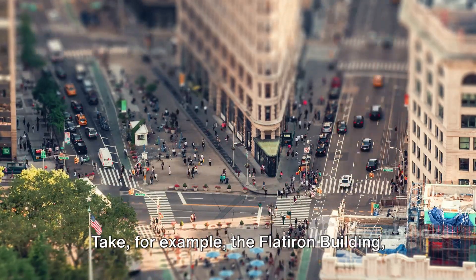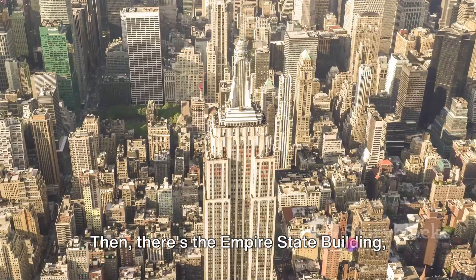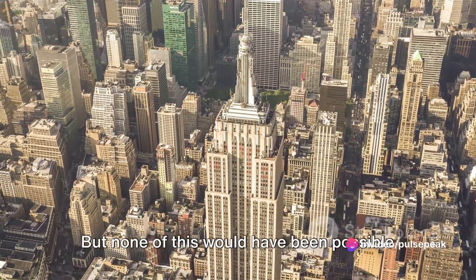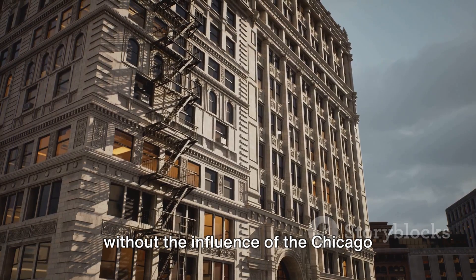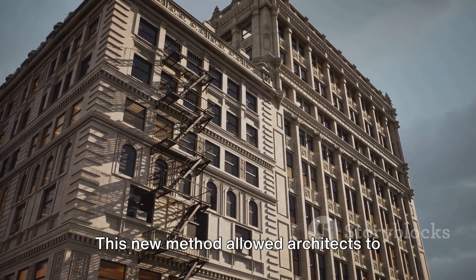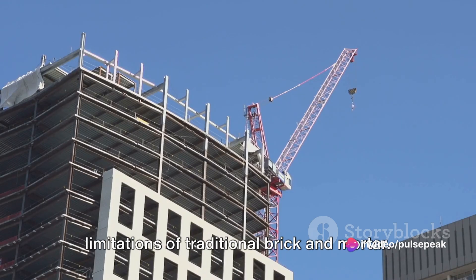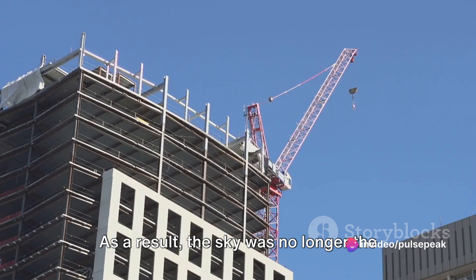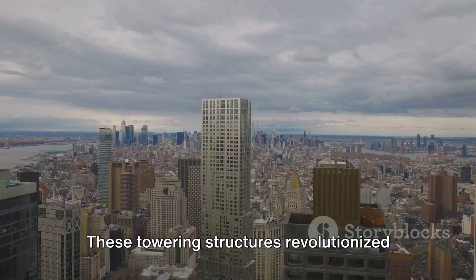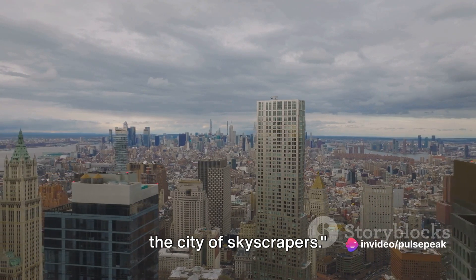Take for example the Flatiron Building, a triangular marvel that slices through the cityscape with its unique shape. Then there's the Empire State Building, a testament to the city's relentless drive upwards. But none of this would have been possible without the influence of the Chicago School and the introduction of steel frame construction. This new method allowed architects to build higher and stronger, without the limitations of traditional brick and mortar. As a result, the sky was no longer the limit for New York's ambitions, and these towering structures transformed it into the city of skyscrapers.